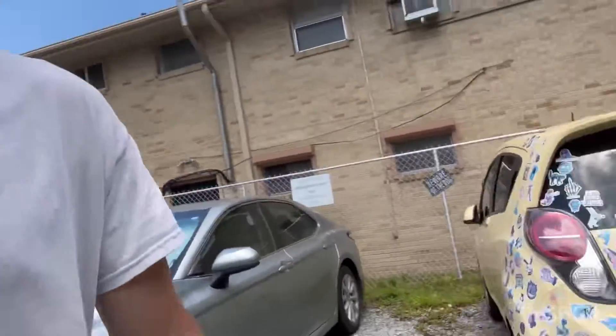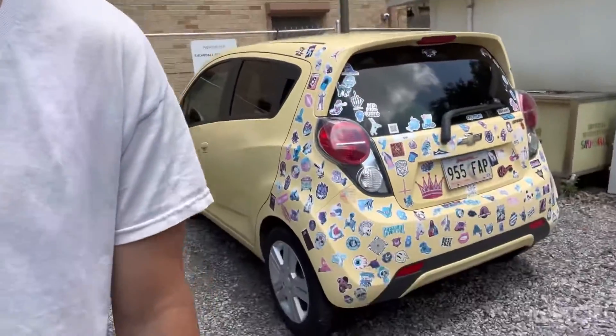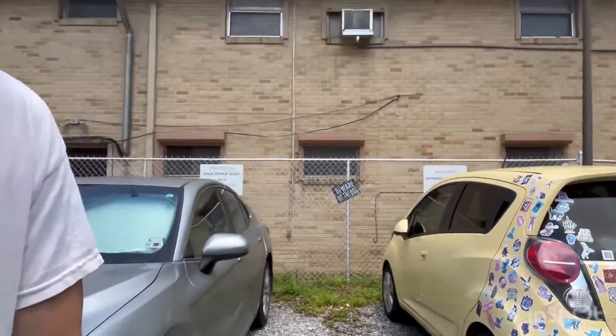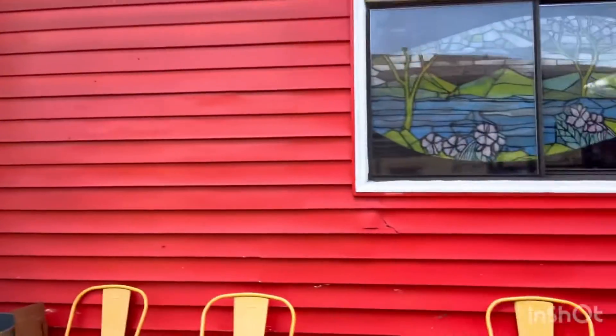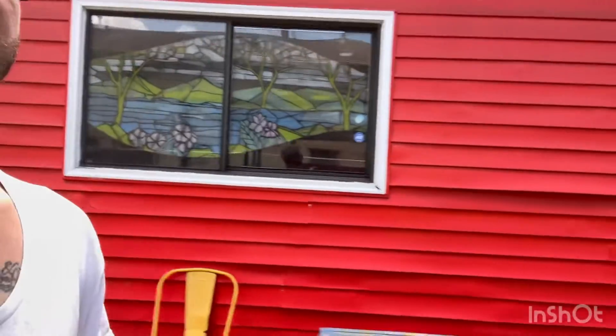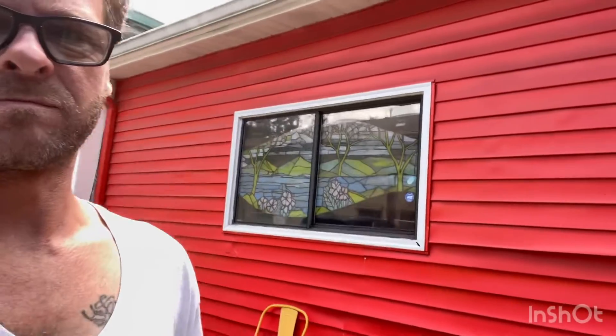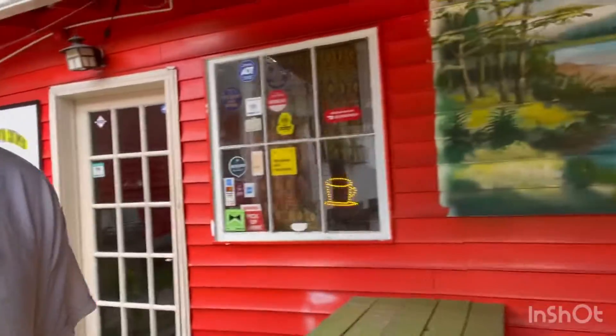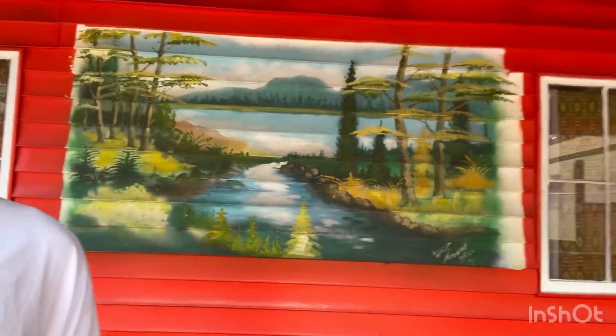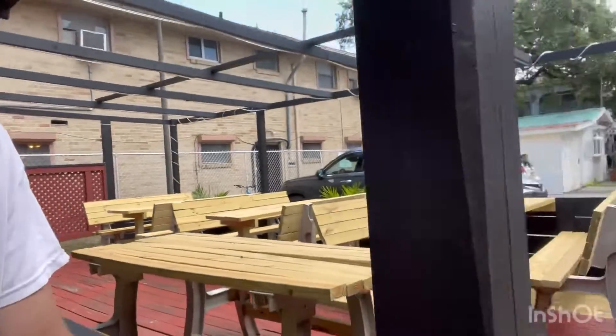Somebody likes stickers. Look at the stained glass. And here's the outdoor seating.